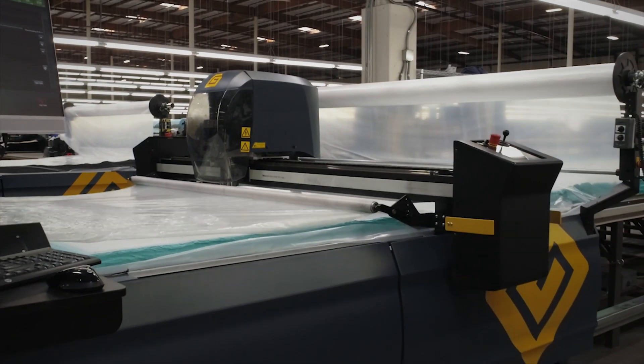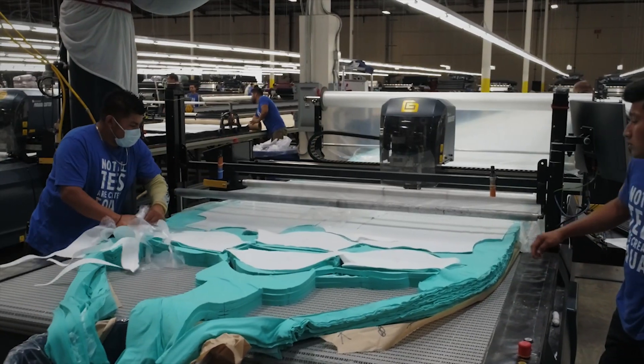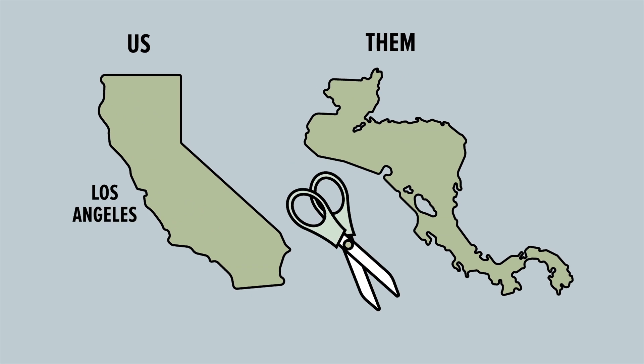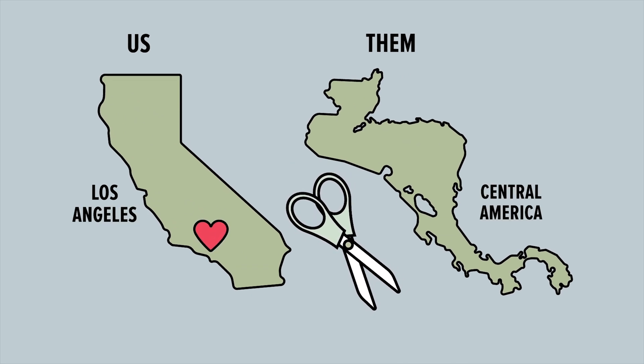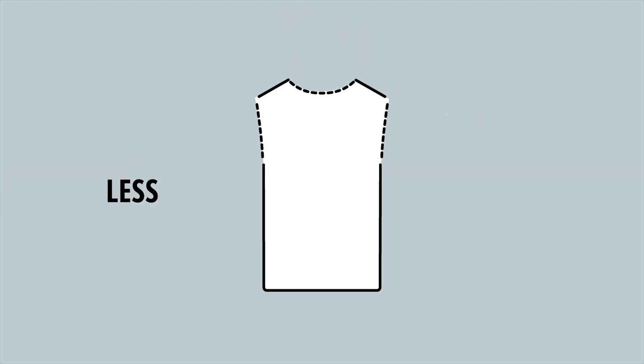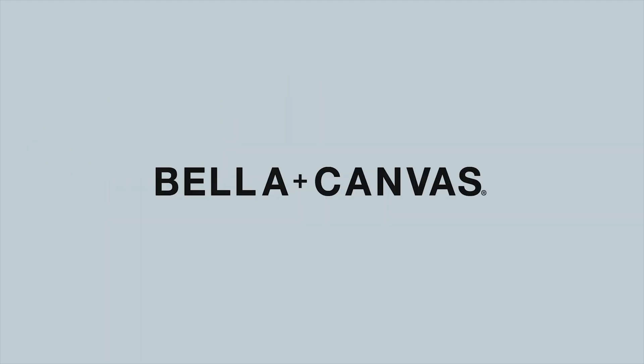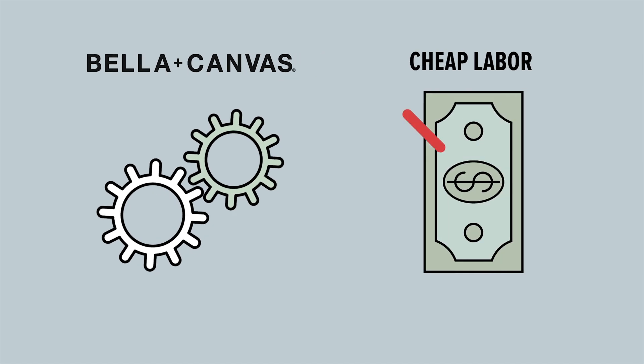So why doesn't everyone use automated cutters? Because they're freaking expensive, and labor is cheap when you cut your garments in Central America, which is the way most manufacturers keep their costs down. It's a short-sighted plan that makes the assumption that you, the consumer, won't notice a less-than-perfect shirt construction. At Bella Canvas, our efficiencies lie in technology, not in cheap labor.